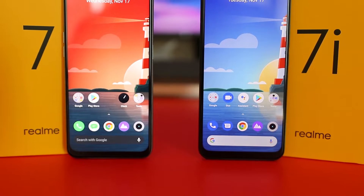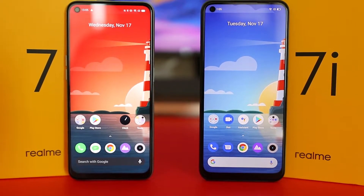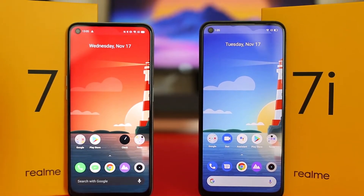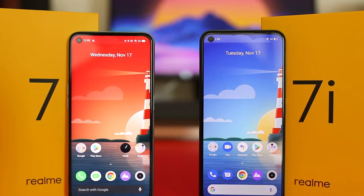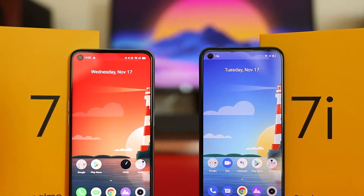Talking about the display — this is one big differentiating factor between these two phones and could be a deciding point for buyers who watch a lot of video content. Both phones have the exact same 6.5-inch LCD panel with a high refresh rate of 90Hz. That said, the Realme 7i has one weakness: its display resolution is only 720p versus 1080p on the Realme 7.